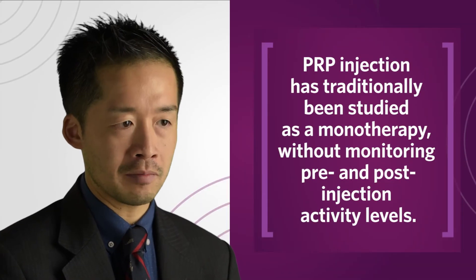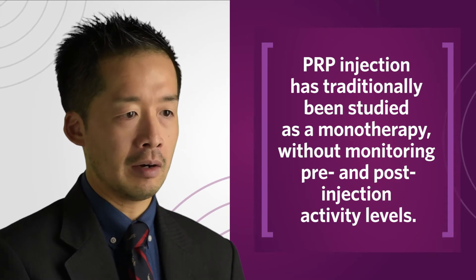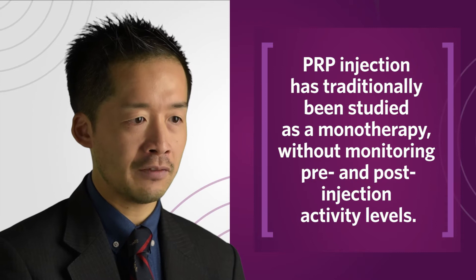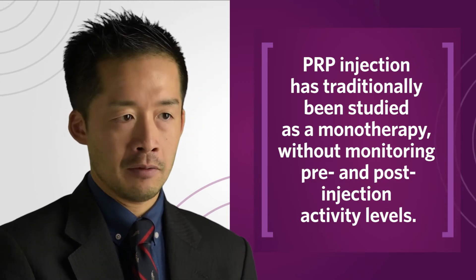We've looked at PRP as a monotherapy, so a lot of studies have just looked at injecting platelet-rich plasma and not controlling the activity before or after the injection to optimize the end results.